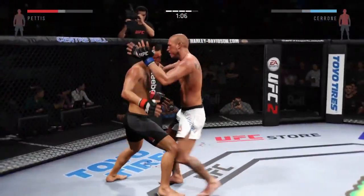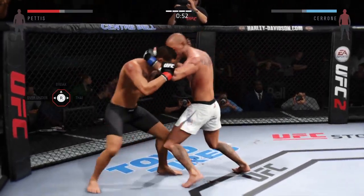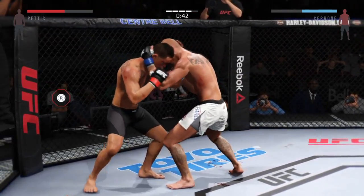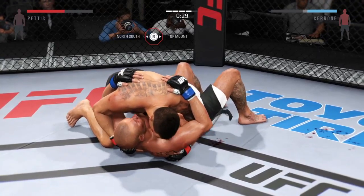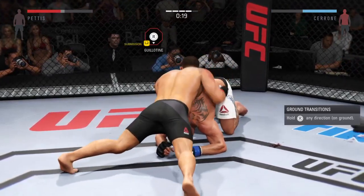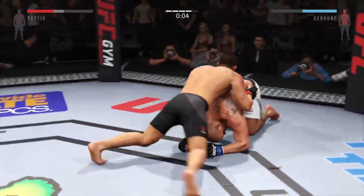Nice knee to the body there by Donald. Cerrone gets him in the tie clinch again. You're stalemating here in the clinch. 45 seconds. Big takedown late in the round. Cerrone gets caught by the elbow. 20 seconds. Guillotine — he escaped the guillotine. He morphed into the deep waters. Four rounds complete.